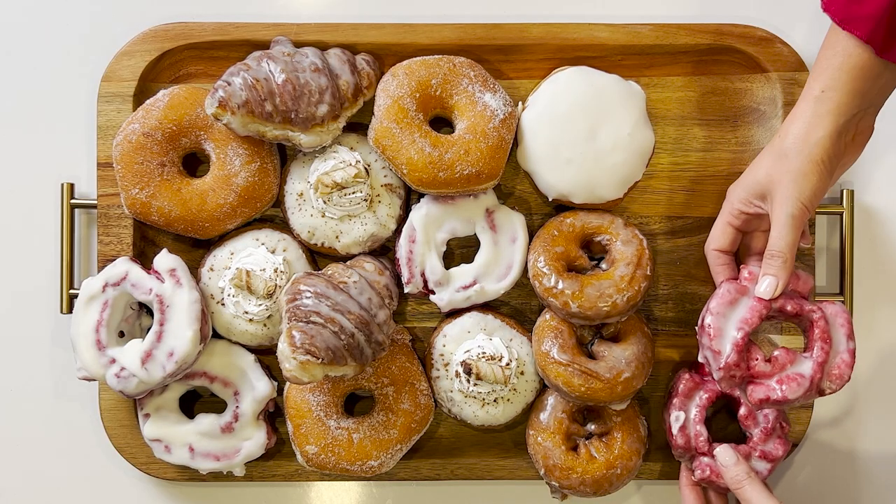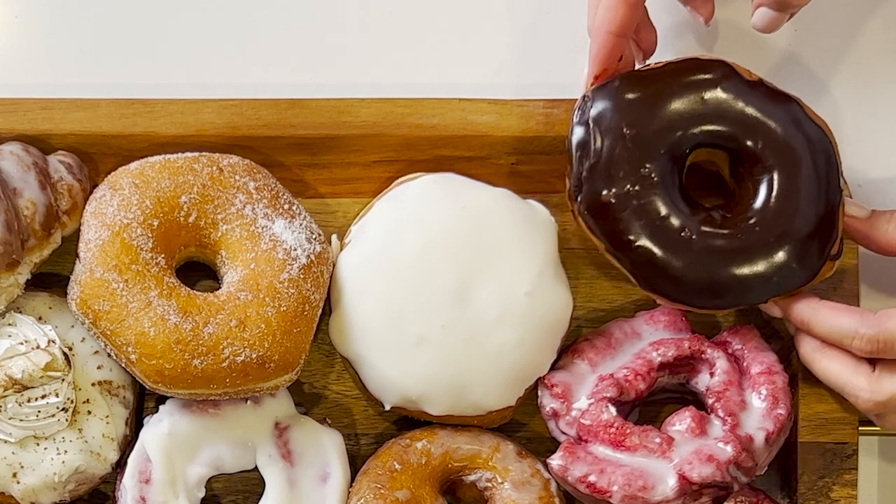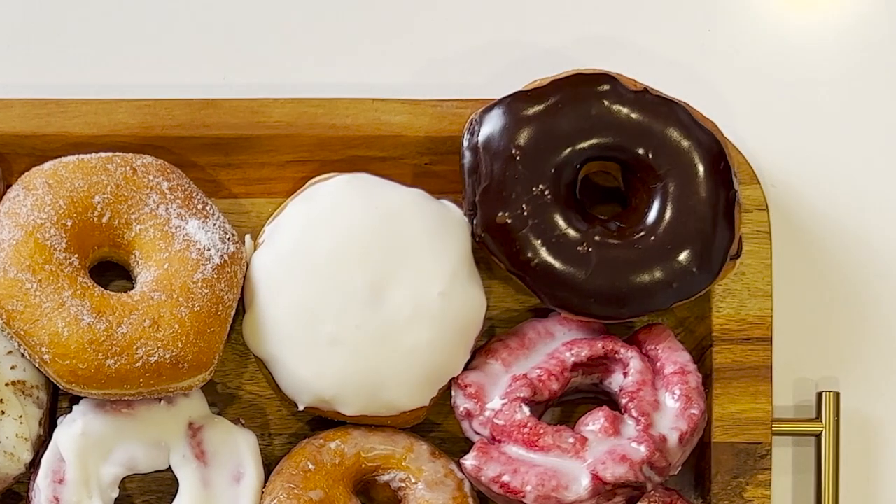I add a vanilla cream donut, red velvet donuts, and finally, I like to add my personal favorite, the chocolate donut.